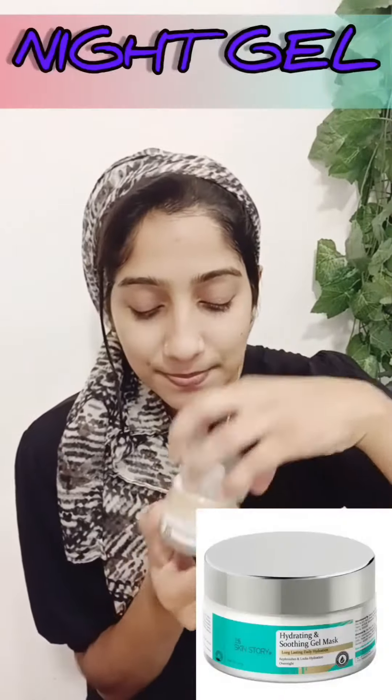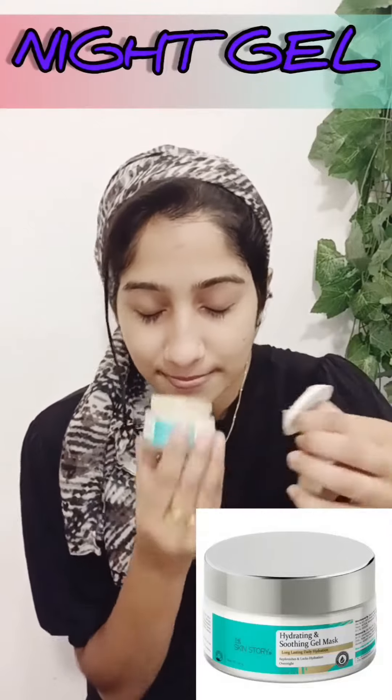We are going to use the night cream. This is the last step using the night cream. We are going to use the thick consistency. It is transparent.